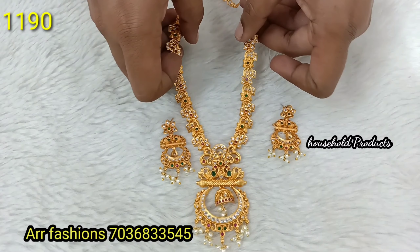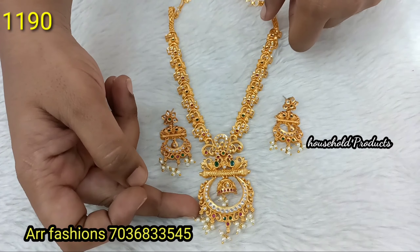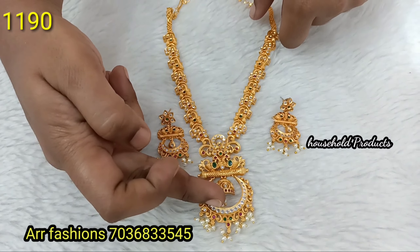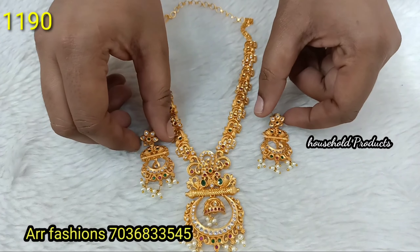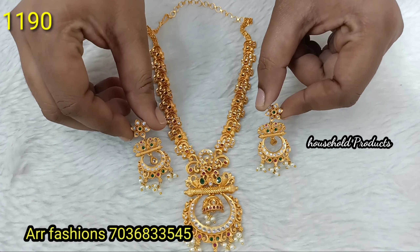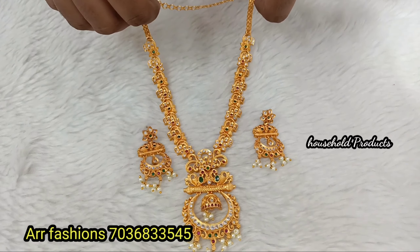Next, a beautiful premium matte polish pendant with red stones and a hanging half-butt drop. Very beautiful concept. Earrings also made with red stones. High quality. Just 1190.